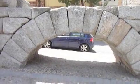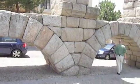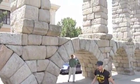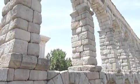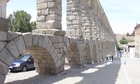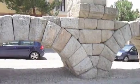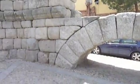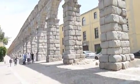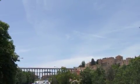This Segovia aqueduct, which dates from about the year 90, is incredibly strong as the keystone redistributes the forces, and it runs for nearly 11 miles — that's 17 kilometers — continuing with this repeating arcade pattern seen from a distance.